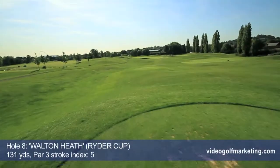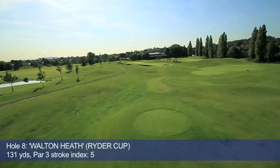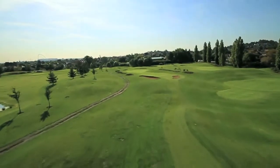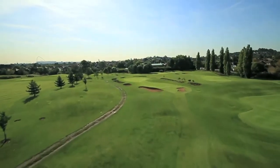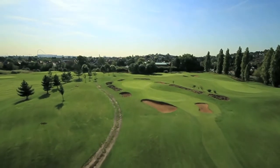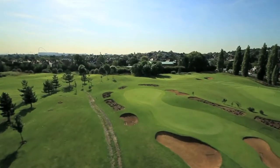Our 8th hole is a tribute to a classic Ryder Cup par 3, a highlight on the challenging Walton Heath Old Course. This hole is heavily bunkered, presenting a narrow waisted target to the golfer from the tee. Its 2 level green has a step in the middle, rising towards some tougher pin positions at the back.